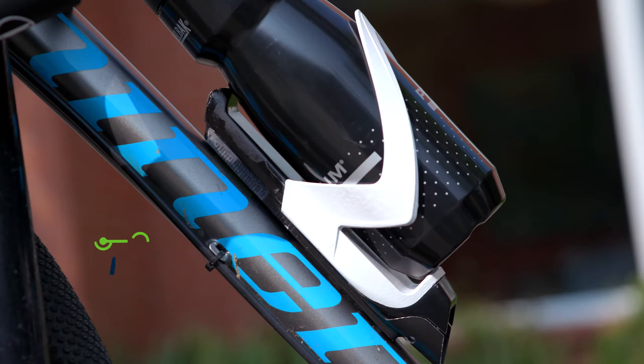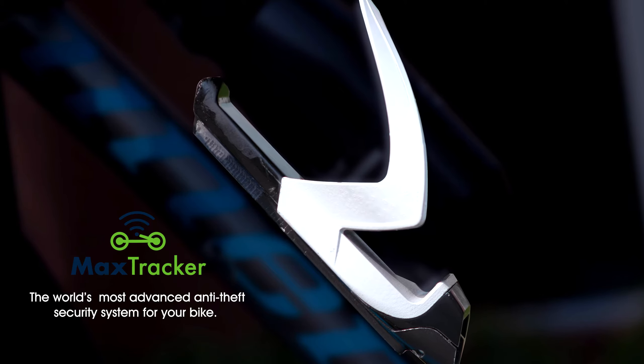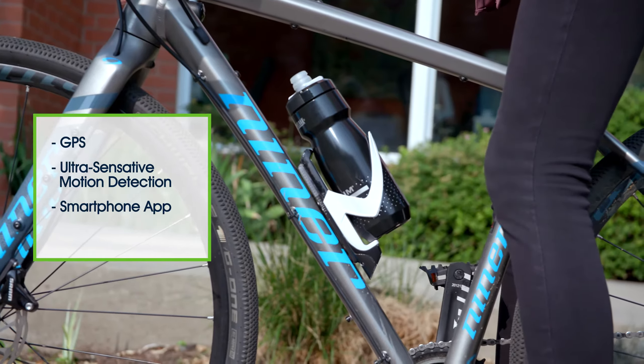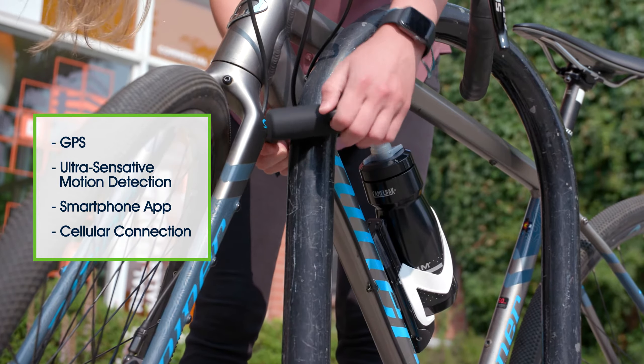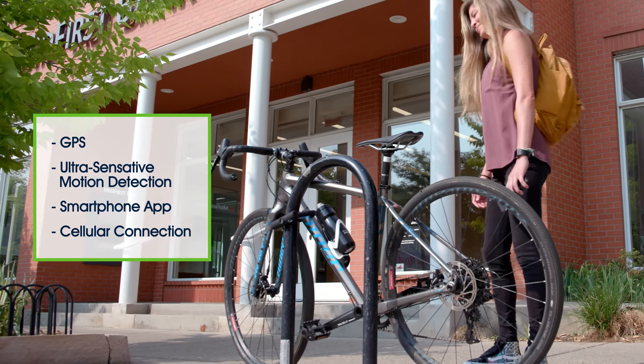Introducing MaxTracker, the world's most advanced anti-theft security system for your bike. MaxTracker is equipped with GVS ultra-sensitive motion detection, its own smartphone app, and a cellular connection to protect your bike against theft.